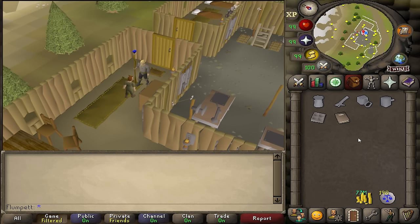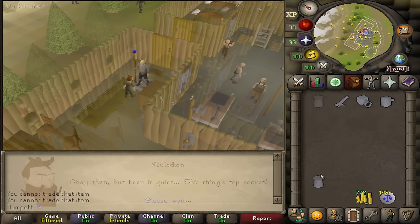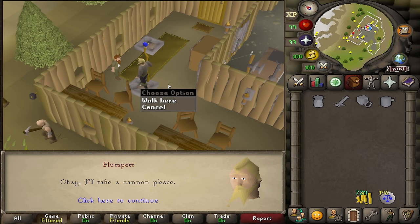If you accept his offer, he'll give you the four cannon parts, an ammo mold, and an instruction manual. We don't care about the mold or the manual, so you can just drop those. As long as cannons are selling for around 779k, we'd be making 19k profit per cannon. You can buy them very quickly — just make sure to always note the cannon parts at a bank and bring them with you. If he sees you have a cannon in your bank, he won't sell you any.